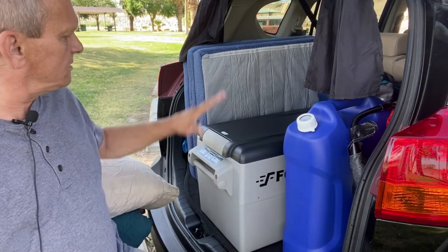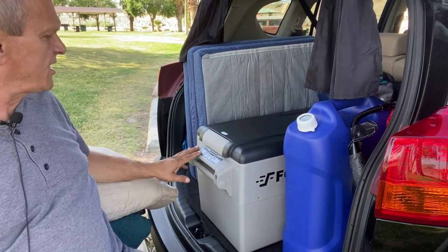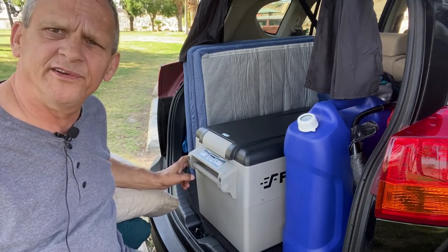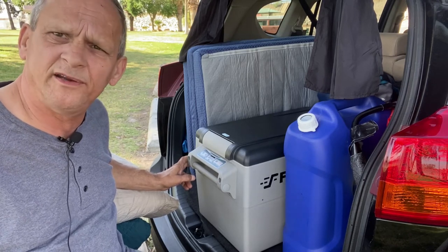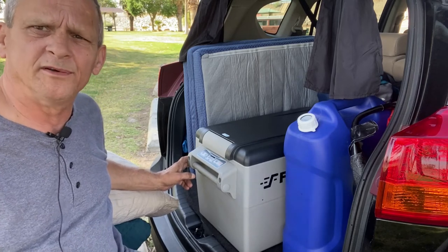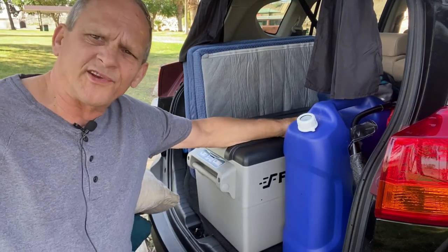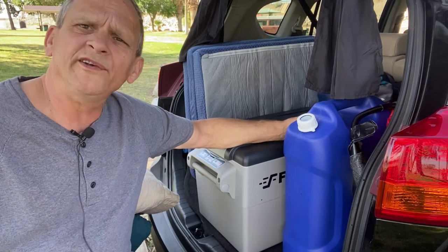Here's the cooler. It can be adjusted for temperature — it has gauges where you can decrease or increase the temperature depending on what you have in it. My suggestion is 48 degrees to keep food safe. They say you can go up to around 55, but I'd keep it at 48.